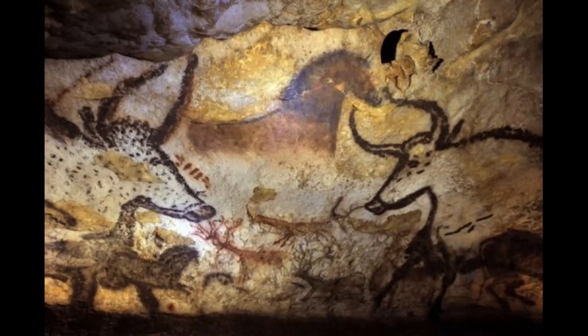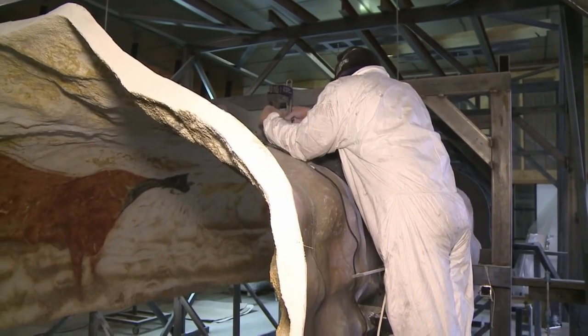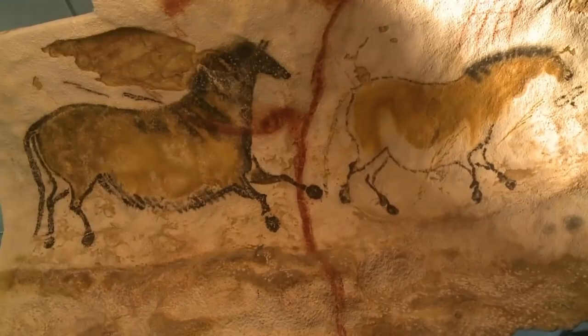The Lascaux Caves in the southwest of France have scribed on their walls hundreds of paintings dating to the Upper Paleolithic era. Following their discovery in the early 1940s, the caves were opened to the public in 1948. By 1963, the ravages of tourism had caused significant damage to the cave paintings, and Lascaux was closed to the public as it remains today. Since then, a number of replicas have been made of the caves and paintings therein, but the originals are granted only occasional visitation by a select few preservationists.